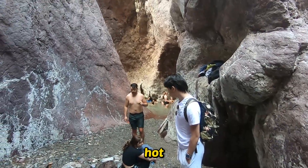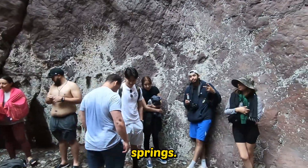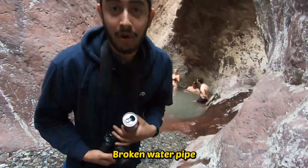The walk into the hot spring entrance is a pretty cool sight to see. You have all these rock formations towering over the hot springs. Not sure why everyone looks nervous, but we have a party to get into the hot springs. Check that out — broken water pipe.